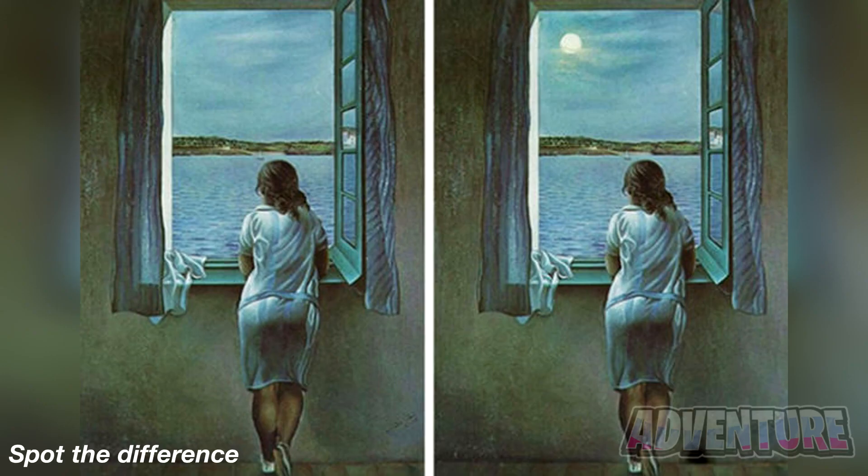Next, we've got this photo here. Can you spot the difference between these two photos? Comment what you think the difference is. The difference between the two photos is the moon — the photo on the left doesn't have a moon but the photo on the right does. Were you able to spot this?